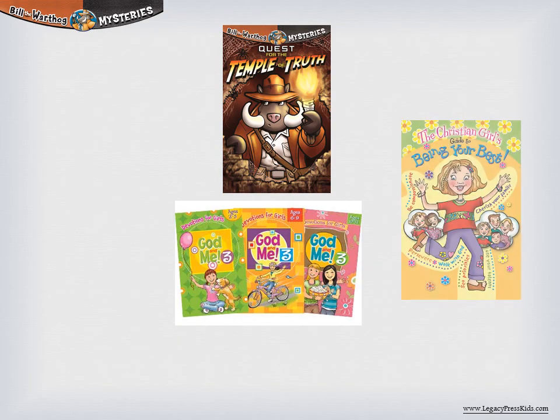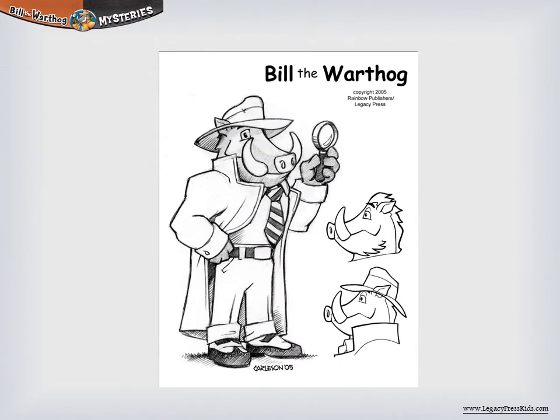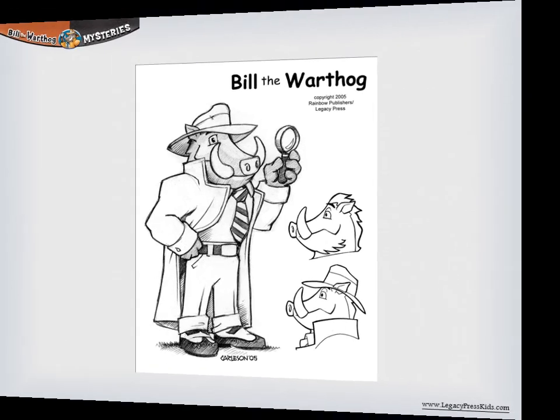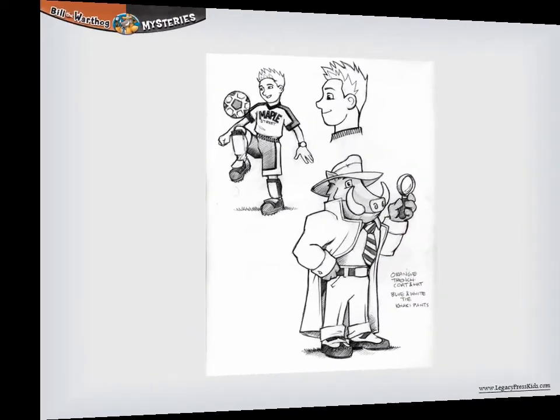They say you can't judge a book by its cover, but who are they anyway? They sure don't know the work of Dave Carlson, whose Bill the Warthog covers immediately convey to readers that they're in for some exciting adventures with the world's leading warthog detective.